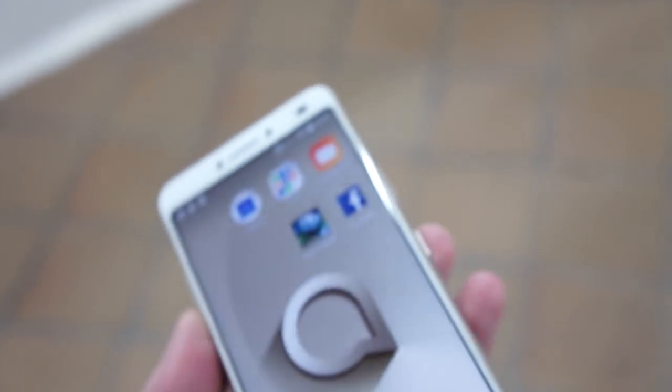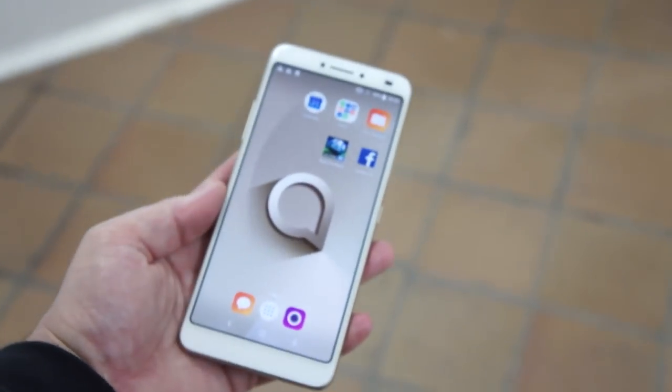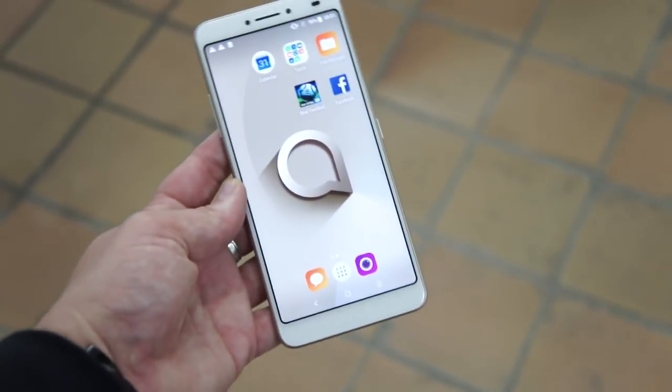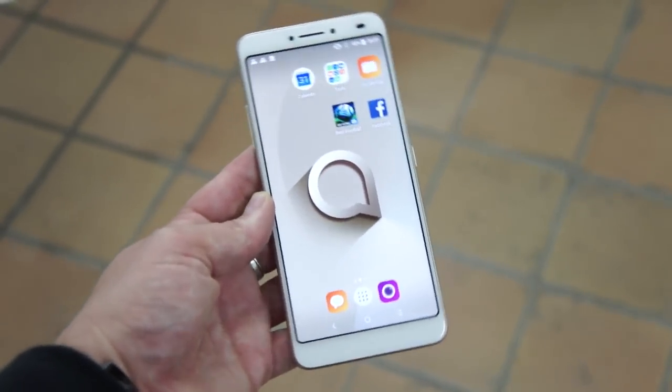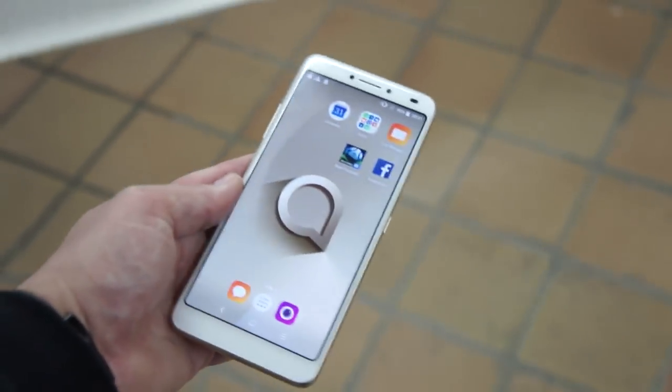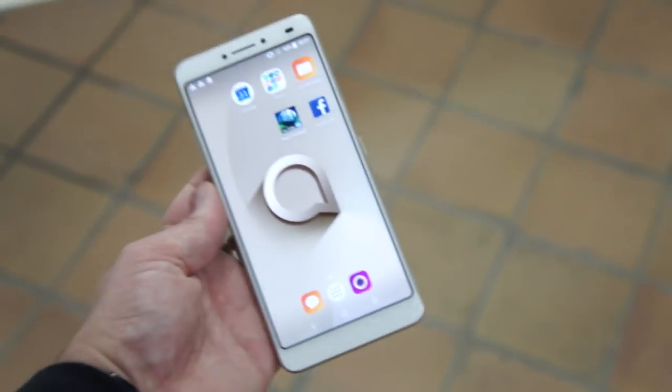So there you have it, the Alcatel 3V here at MWC 2018. Please like this video and subscribe to the channel, and don't forget to subscribe to my podcast at mobiletechpodcast.com. Thanks folks, cheers.